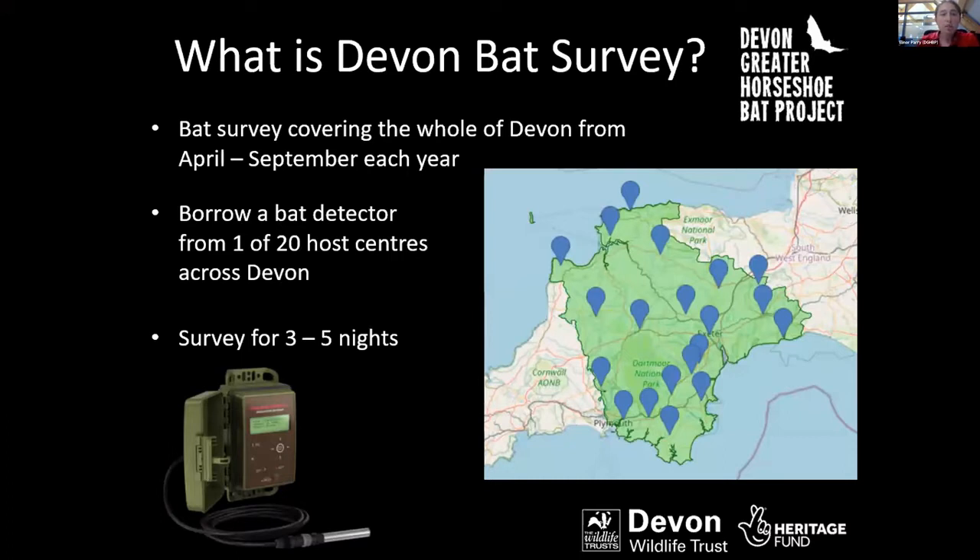To do this, we purchased 20 SM4 bat detectors. The way they work is you input a grid reference, and then they turn on just before sunset, record any ultrasonic calls — bat calls, cricket calls, and high-frequency sound — throughout the night, and then turn off again just after sunrise.